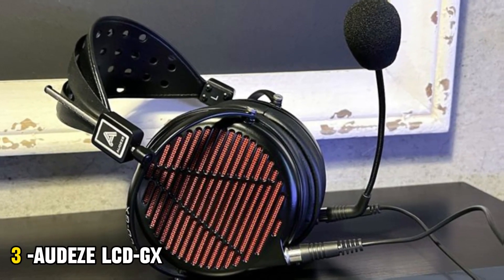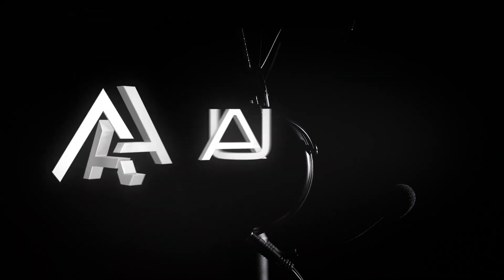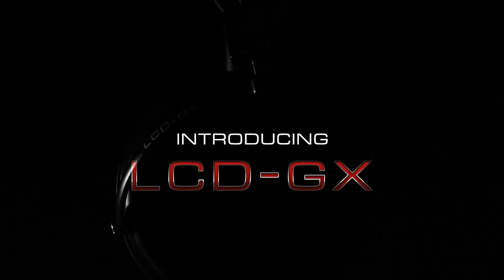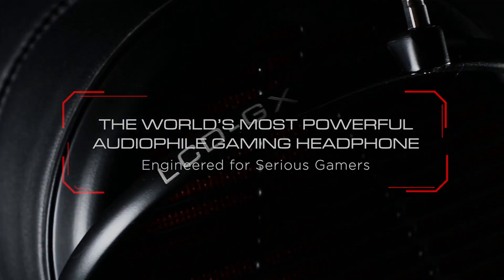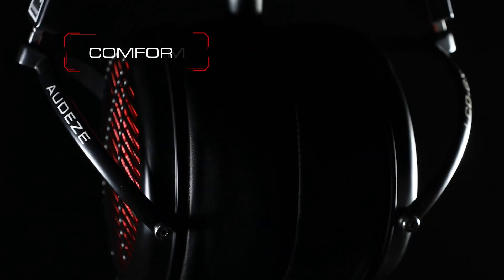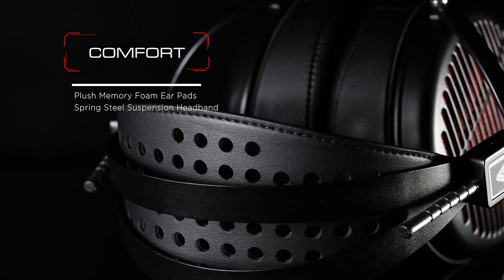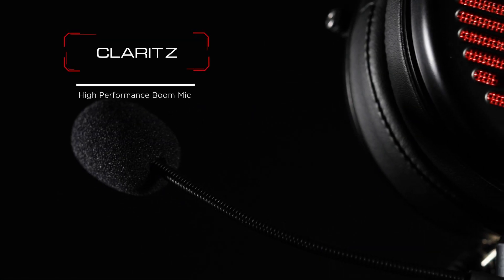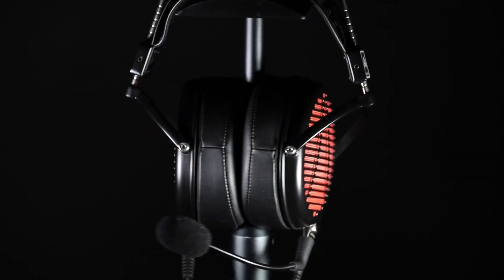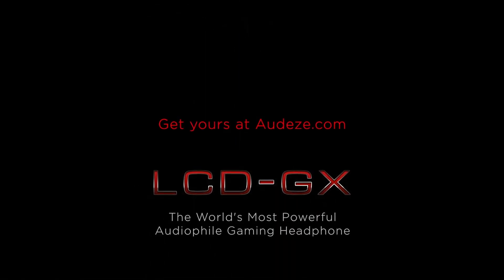Number 3. Audeze LCD-GX. If you're looking for an audiophile experience that will also work as a gaming headset, the Audeze LCD-GX has you covered. This over-ear, open-back, planar-magnetic gaming headset features a lightweight magnesium frame and a design that mirrors the rest of the company's LCD lineup. But it's far from cheap — priced at $899, it definitely earns its title of best gaming headset splurge. The LCD-GX sounds incredible, especially compared to other gaming headsets. It is slightly warm-leaning overall, but it has great dynamics and multi-layered mid-tones that make for a very enjoyable listening experience.